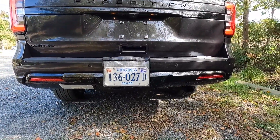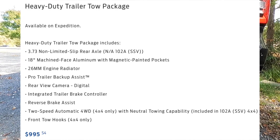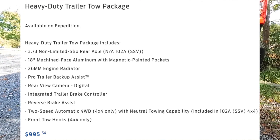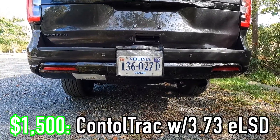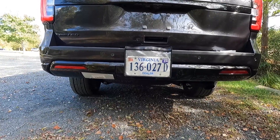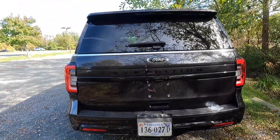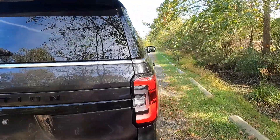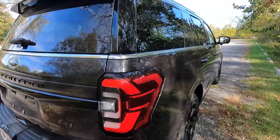Coming to the back end, as standard you get four parking sensors. This vehicle has been optioned with the $995 heavy duty trailer tow package, which includes a 3.73 non-limited slip differential, a two-speed transfer case, and makes the vehicle neutral tow capable. You also get a trailer brake controller, pro trailer backup assist, and more. This vehicle has also been optioned with the $1,500 Control Track with the 3.73 electronic limited slip differential, so you can lock the rear differential — better for towing and traction. Max tow capacity as specced is 9,200 pounds; with two-wheel drive it would be 9,300 pounds.